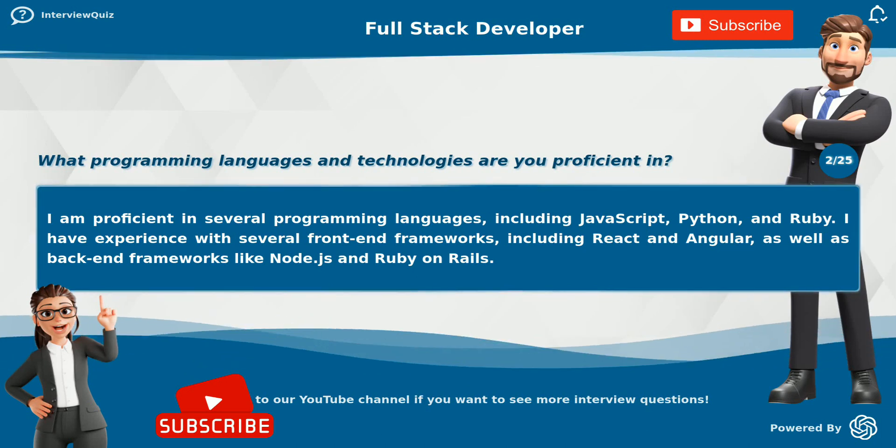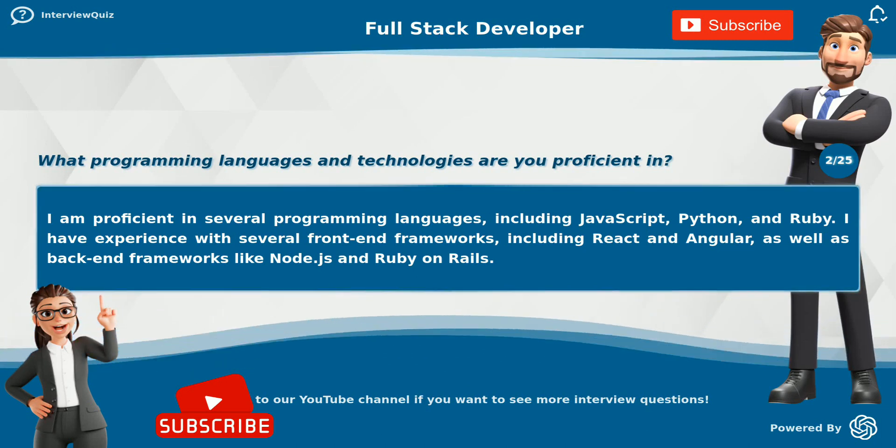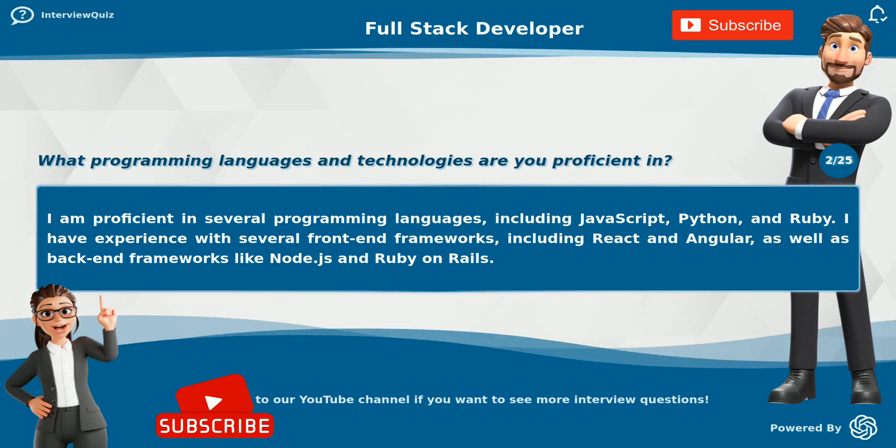What programming languages and technologies are you proficient in? I am proficient in several programming languages, including JavaScript, Python, and Ruby.